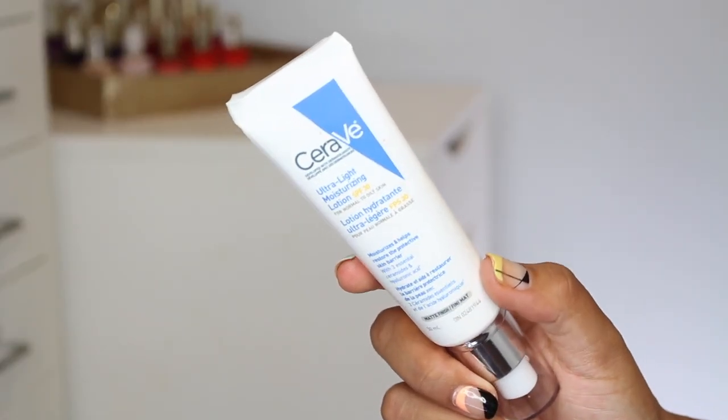Every time I've used the Laneige Cream Skin I am blown away the next morning by how soft, supple, and hydrated my skin feels. This product is so light, so if my moisturizer recommendations have been too heavy for you over the years, give this a go. You only end up using a tiny bit of product because it's so watery — you can pat it on with your hands or even put it in a spray bottle. It really feels like something super innovative, and I was so impressed with what it did to my skin.